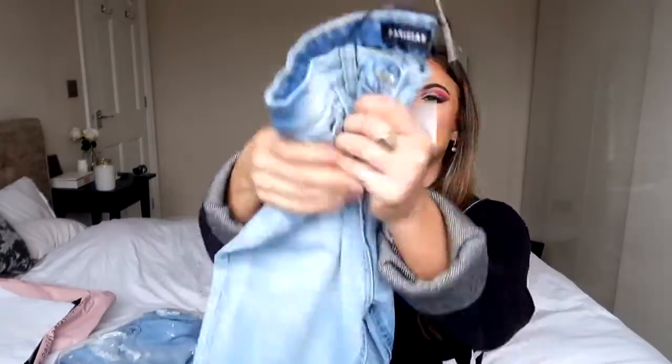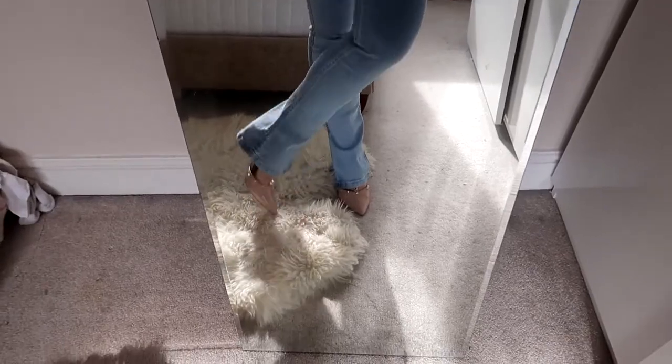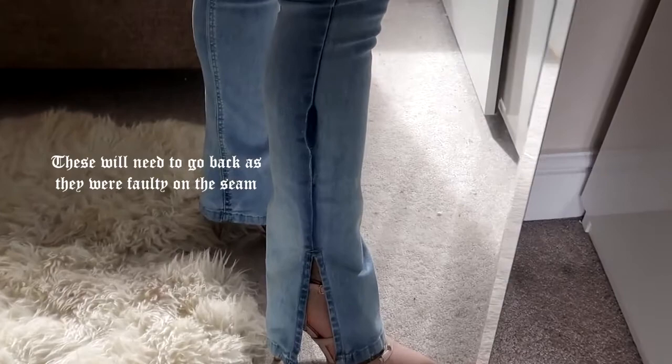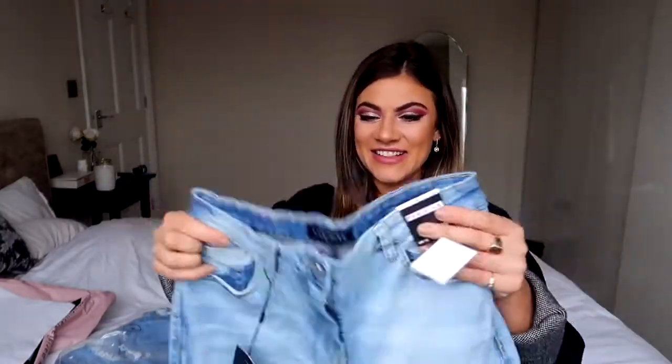So these are them, and they are gorgeous — such a nice denim color and a really good stretchy material. I got these in a size 10. They go all the way down into a little bell bottom and then it's got a little split, so perfect if you've got a cute strappy heeled shoe that you want to pop out through that split. These are cute!